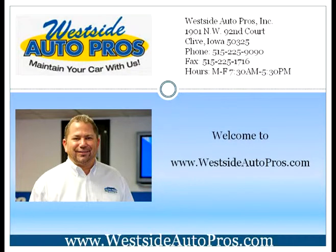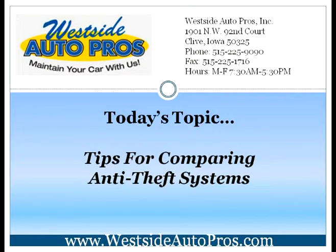Welcome to www.westsideautopros.com. Today's topic: Tips for Comparing Anti-Theft Systems.